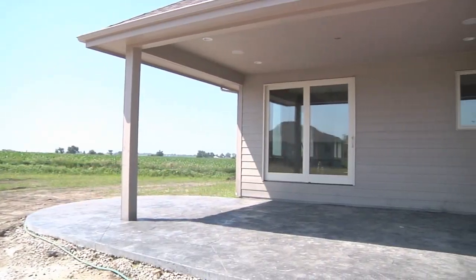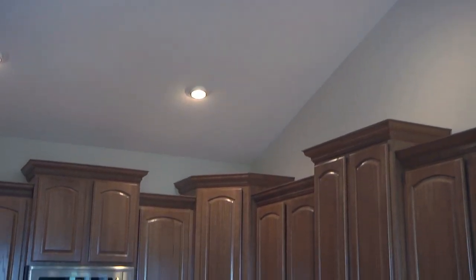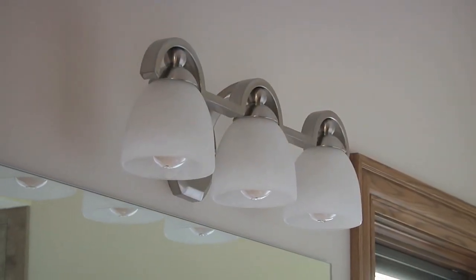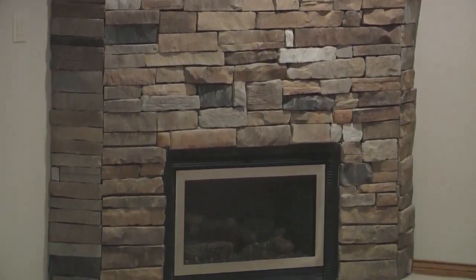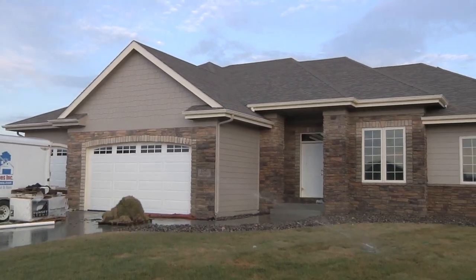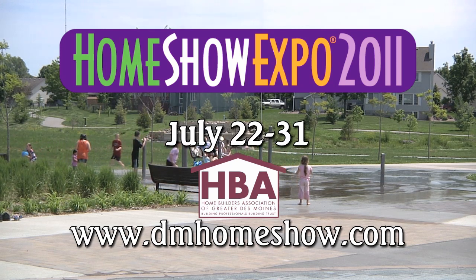Outdoor living is important, and Ron has included a nice covered back patio with a ceiling fan and can lights. Ron Harmeyer grew up in the business with his dad Mike and grandfather all in the business. You can learn more about Ron and his home at the Expo at dmhomeshow.com.